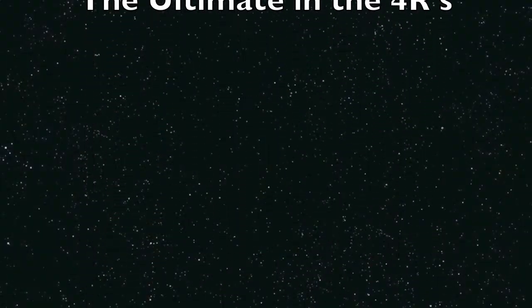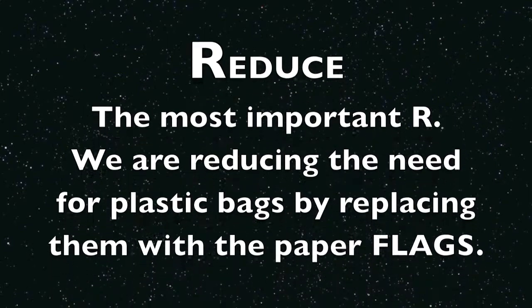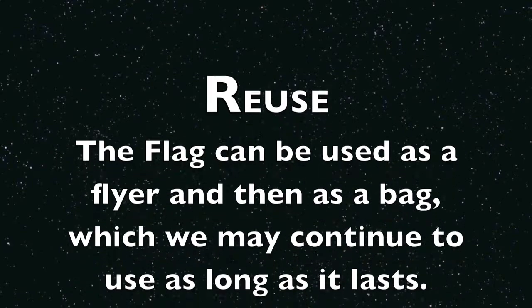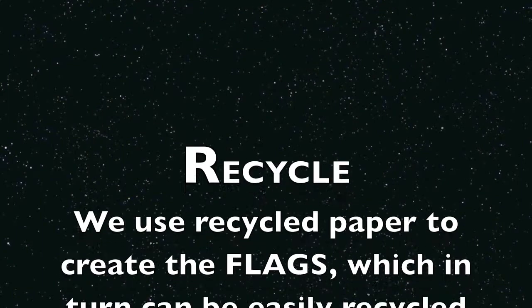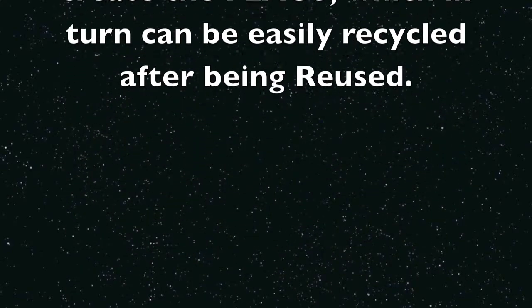The Flag — the ultimate in the four R's. Reduce, the most important R: we are reducing the need for plastic bags by replacing them with paper flags. Reuse: the Flag can be used as a flyer and then as a bag, which we may continue to use as long as it lasts. Recycle: we use recycled paper to create the flags, which in turn can be easily recycled after being reused.